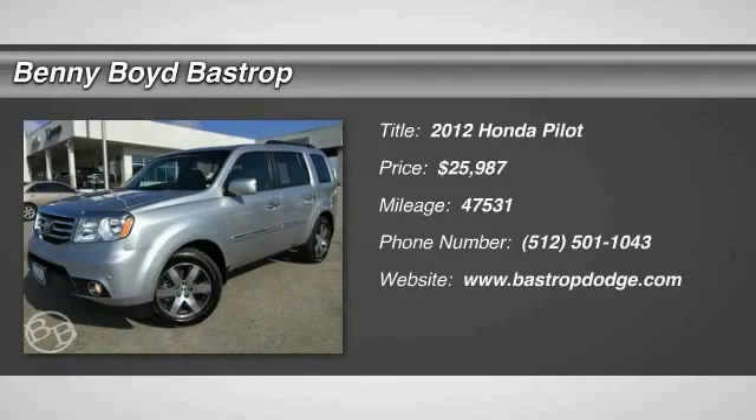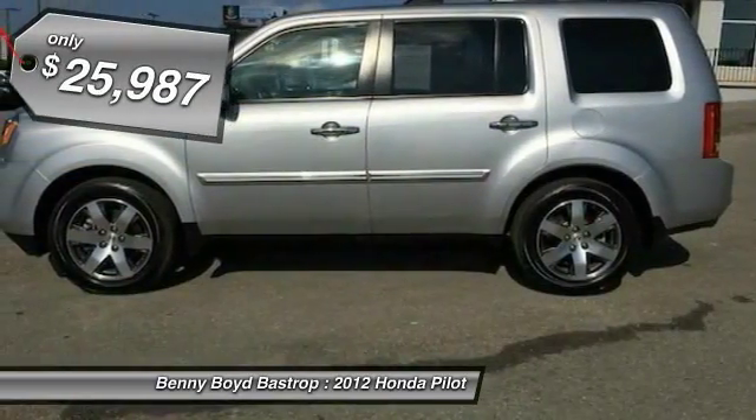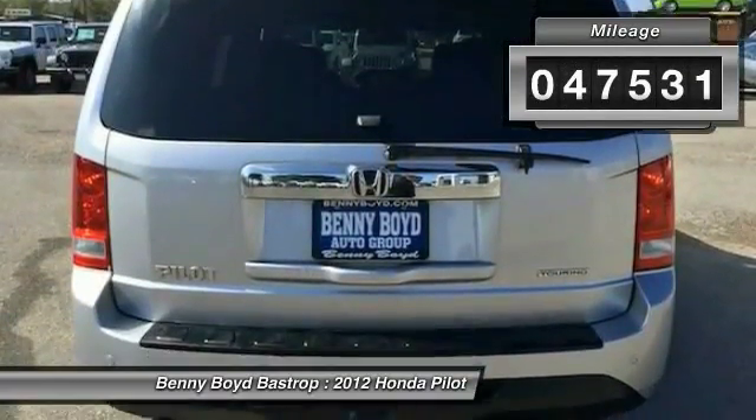The 2012 Honda Pilot — Optimal Utility, Indulgent Interior, Powerful Performer. You'll be ready for almost anything in the Honda Pilot, and it is priced below $30,000. This vehicle has less than 50,000 miles.